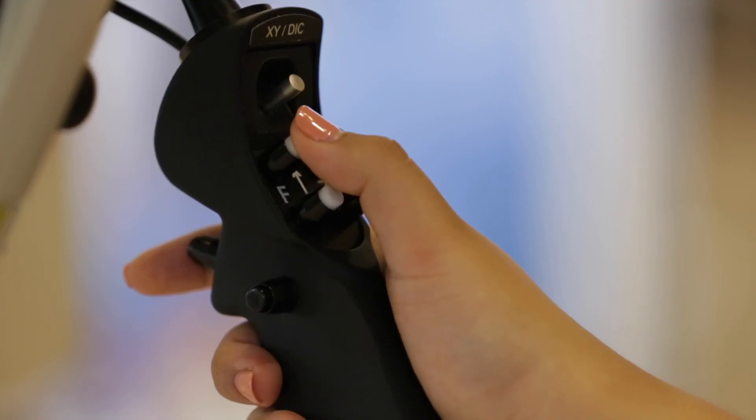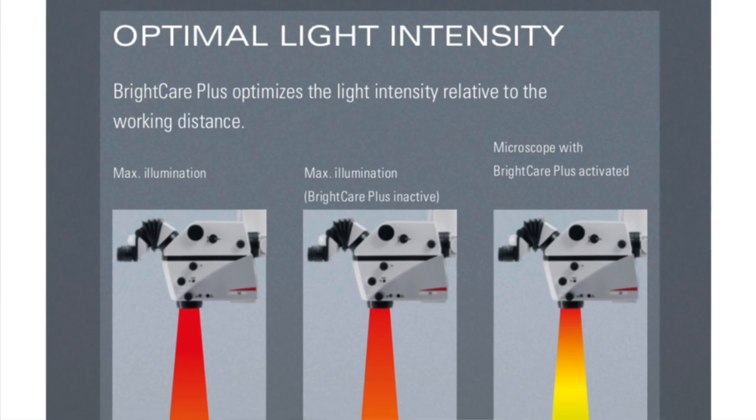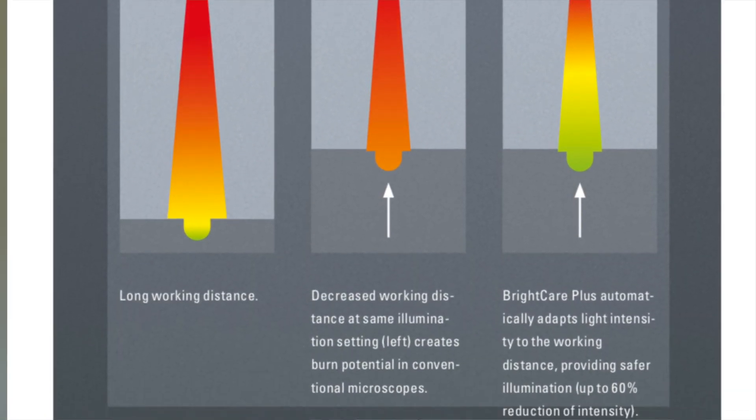Work ergonomically — manoeuvre easily with just two fingers. ProVido stays in position and follows your commands. ProVido helps to reinforce safety for your patient. As working distance decreases, BrightCard Plus reduces the intensity of light automatically.